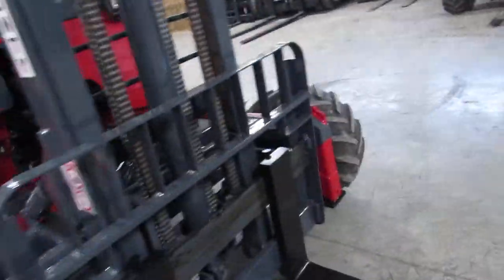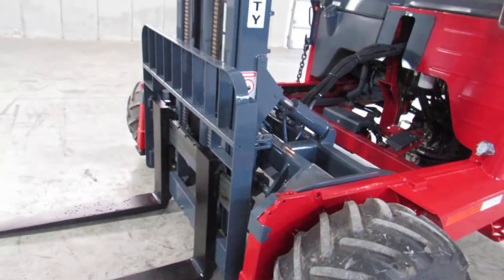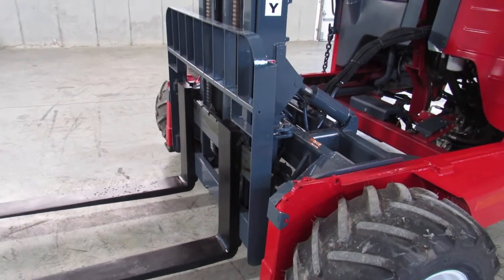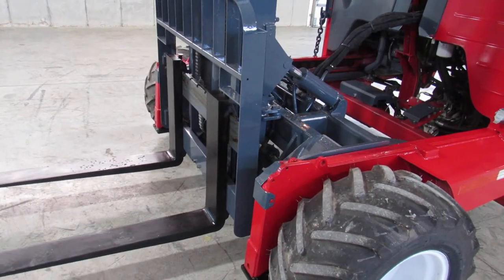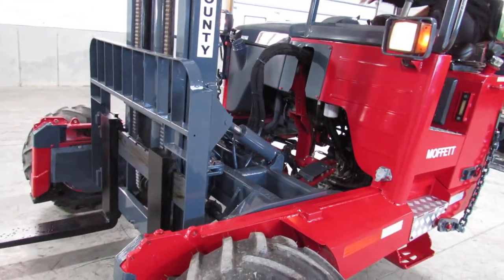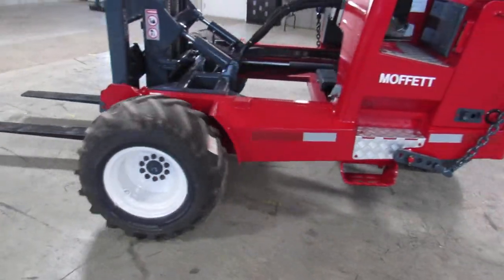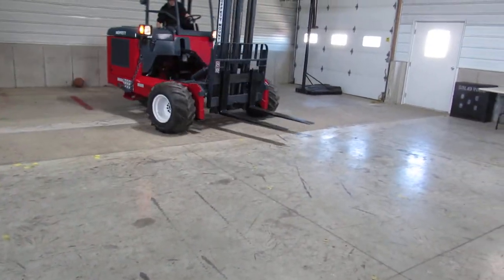Now, ladies and gentlemen, we're going to go ahead and fire it up, show you how nice it operates. Check out the tilt and side shift. Mast going up and down. Take a look at your outriggers. Show you the mast going in and out. Check out how nice this engine runs, how all the motors are in sync, how tight your steering is. This baby's a beauty.